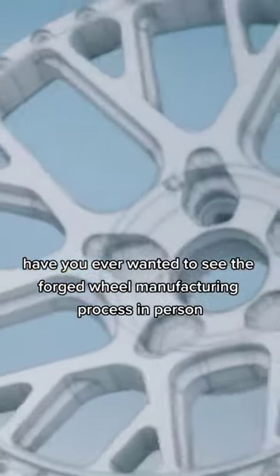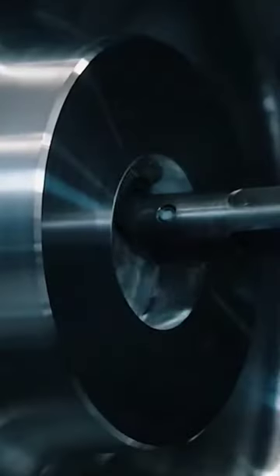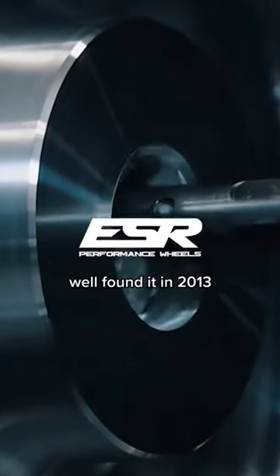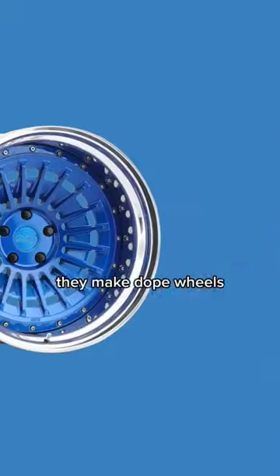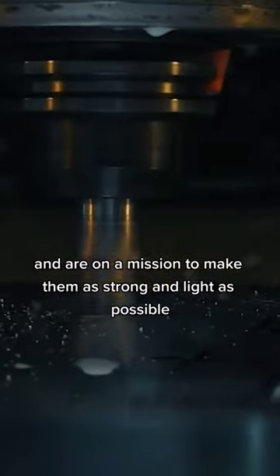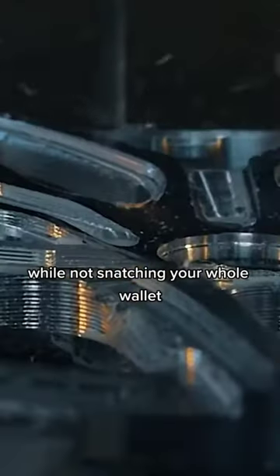Have you ever wanted to see the forged wheel manufacturing process in person? Well, founded in 2013, ESR is at the heart of it — a bunch of car enthusiasts. They make dope wheels and are on a mission to make them as strong and light as possible while not snatching your whole wallet.